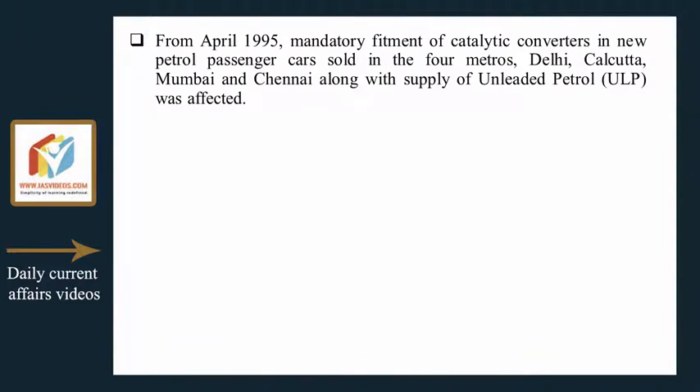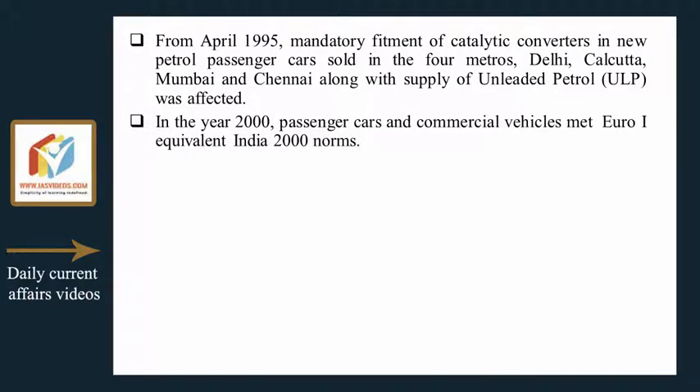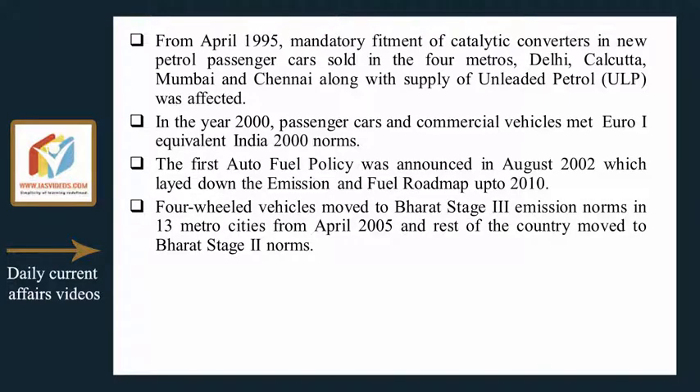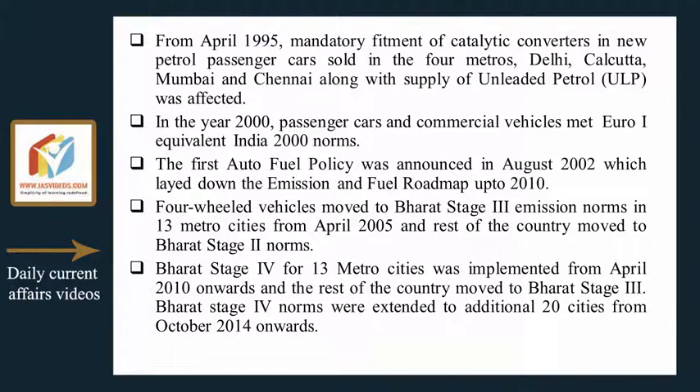From April 1995, mandatory fitment of catalytic converters in new petrol passenger cars sold in the four metros — Delhi, Calcutta, Mumbai and Chennai — along with supply of unleaded petrol was implemented. In the year 2000, passenger cars and commercial vehicles met Euro-equivalent India 2000 norms. The first auto fuel policy was announced in August 2002, laying down the emission and fuel roadmap up to 2010. Four-wheeled vehicles moved to Bharat Stage 3 norms in 13 metro cities from April 2005, and the rest of the country moved to Bharat Stage 2 norms. Bharat Stage 4 for 13 metro cities was implemented from April 2010 onwards, with the rest of the country moving to Bharat Stage 3. Bharat Stage 4 norms were extended to an additional 20 cities from October 2014 onwards.